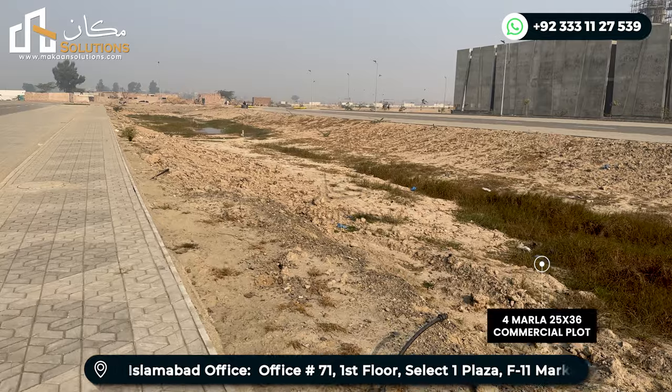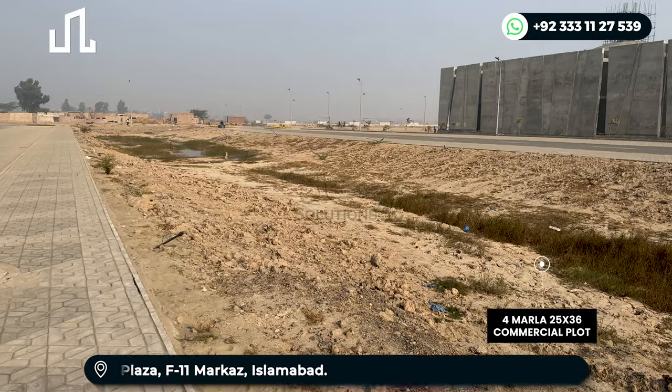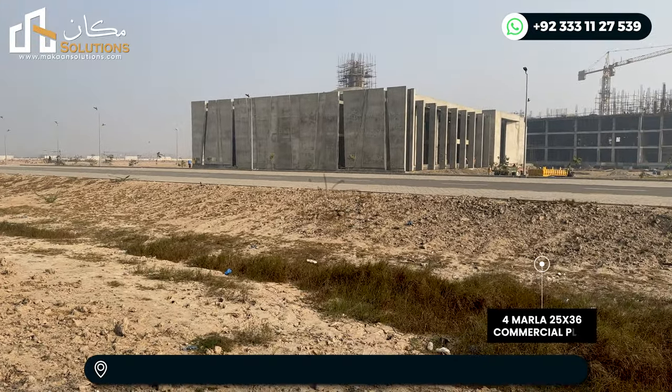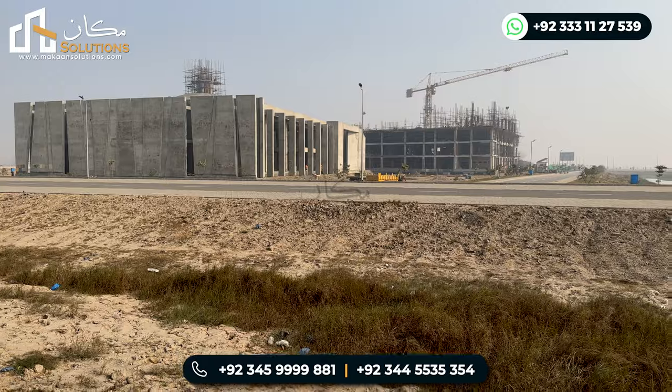If you are looking at the location that people have suggested, the B-Block plots are recommended. The reason is that it is the Grand Jamea Masjid, and the whole society people would come here, so you will get the advantage — number one.